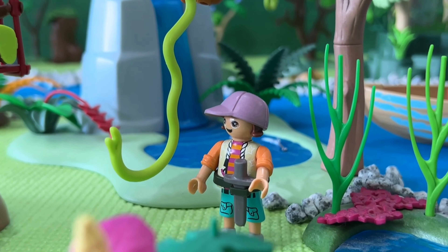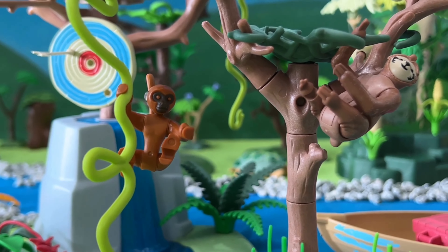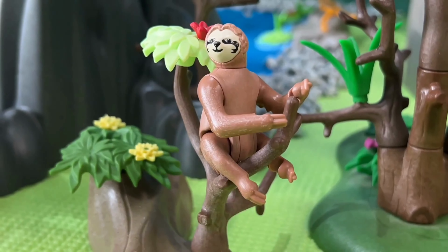Of course, if you're feeling a little more laid back, you can always hang out with our resident sloth. He's a bit of a lazy guy, but he's always up for a good chat.